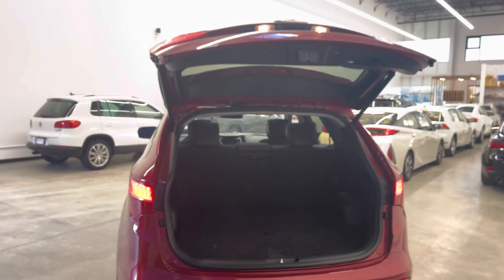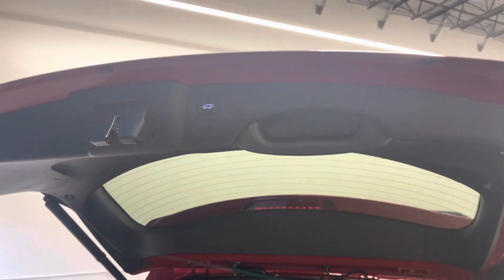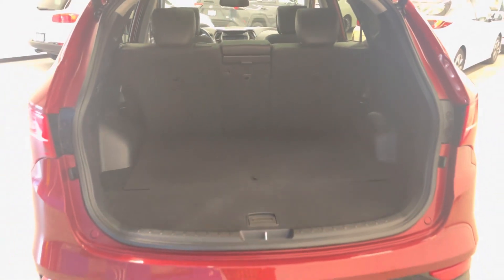Full power tailgate on this one, activated from one of the two keys and also from the trunk buttons. The second row does fold flat forward and you've got tons of trunk space as you can see there.